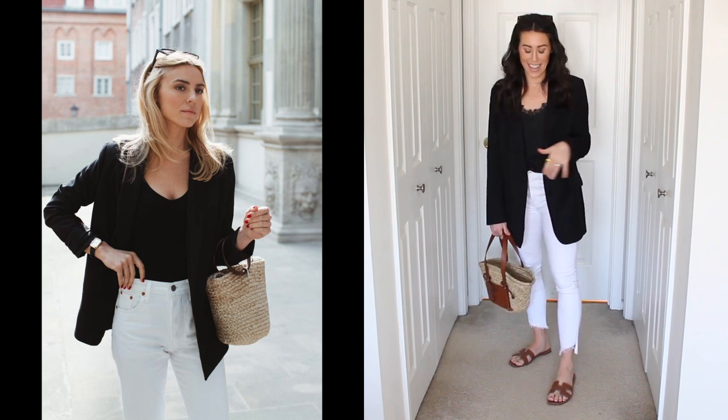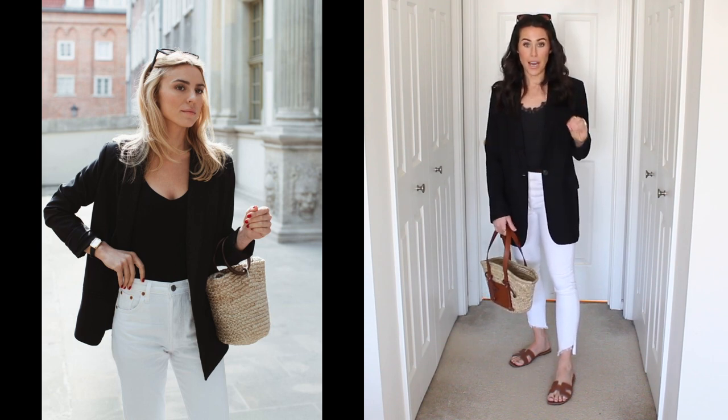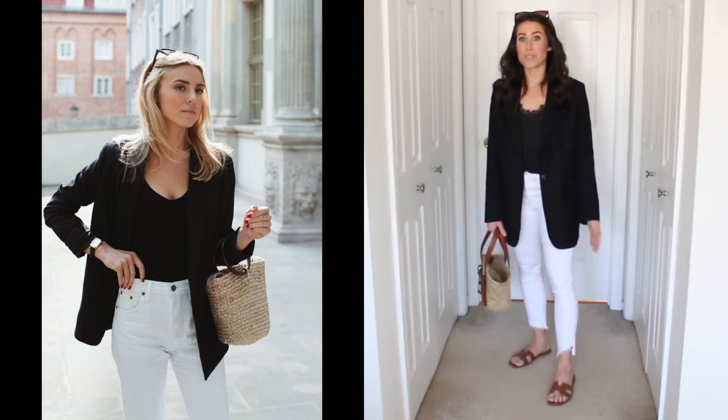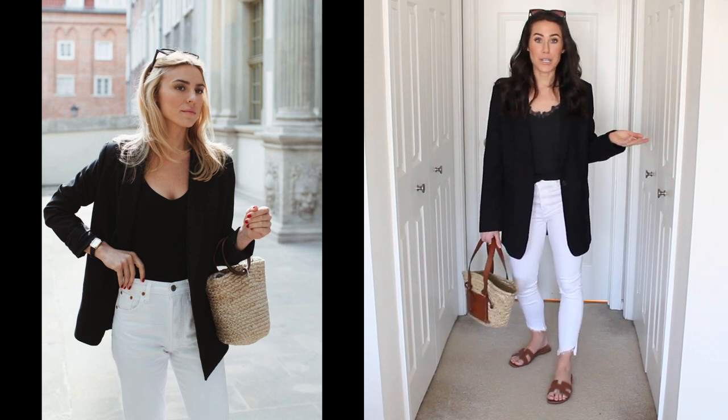Maybe we already wear these together, but I love how she paired some really summery, springy items by adding the sandals and the straw bag. I think it's so cute together. So this is look number two.